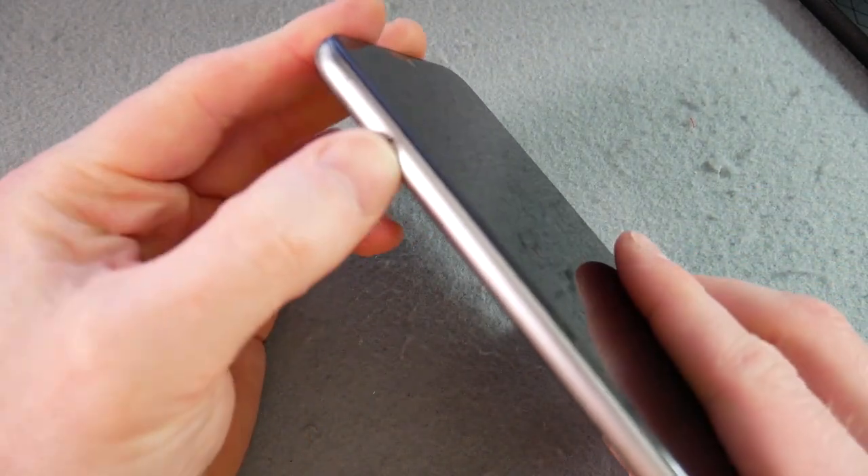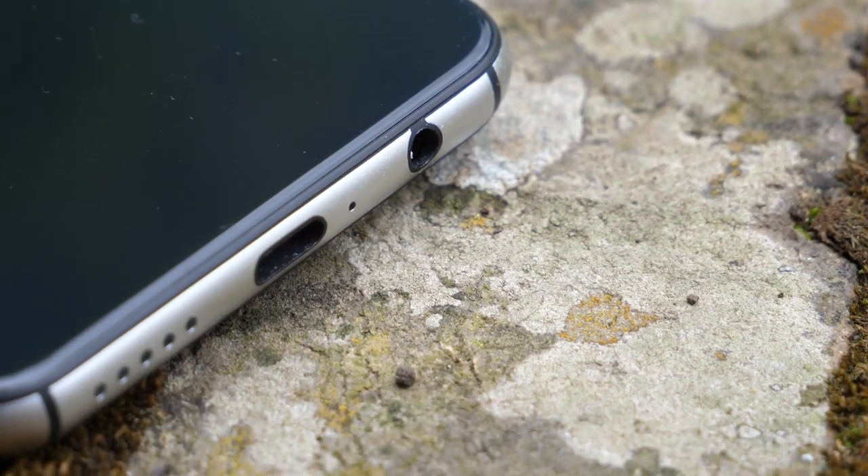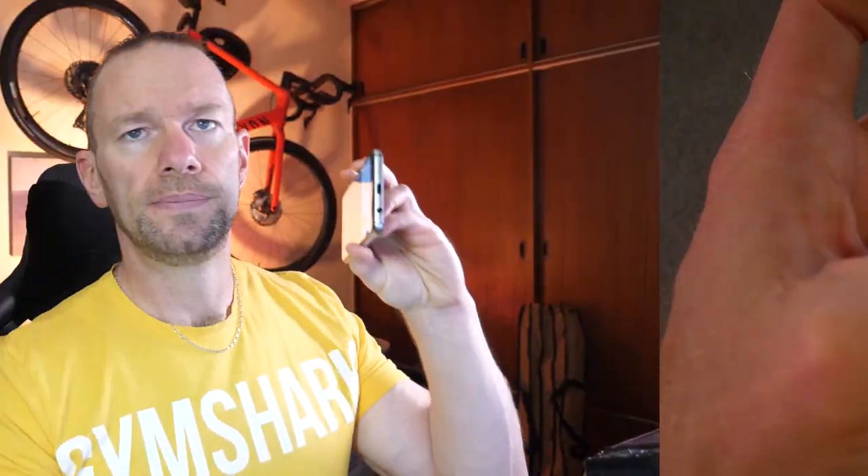Volume rocker on one side with the power button. On the other side is the SIM tray — it does have dual SIM and micro SD card slots, so quite capable there. 3.5mm headphone jack at the bottom, which is awesome, along with the solo speaker. Let's have a quick listen.